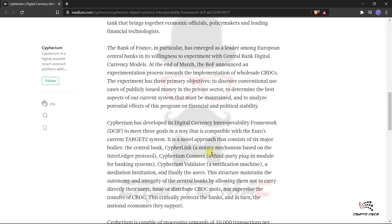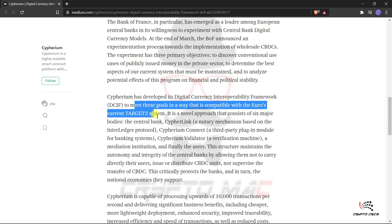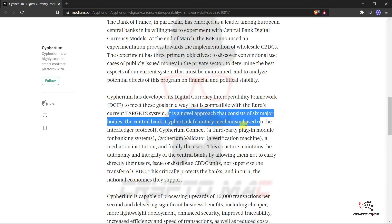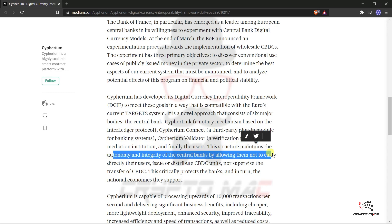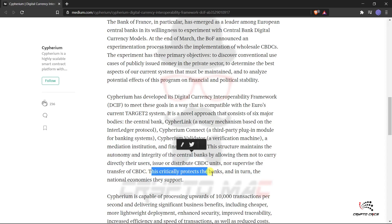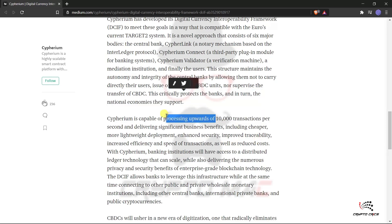The DCIF consists of six major components: the central bank, CypherLink (a notary mechanism based on the Interledger Protocol), Cypherium Connect, Cypherium Validator (which validates transactions), a mediation institution, and the end users. This structure maintains the autonomy and integrity of central banks by allowing them not to deal directly with users or issue, distribute, or supervise the transfer of CBDC units — critically protecting banks and the national economies they support.